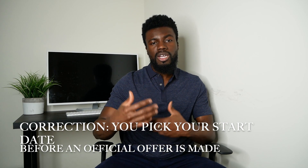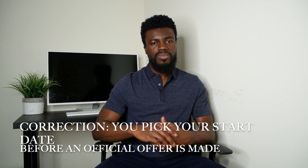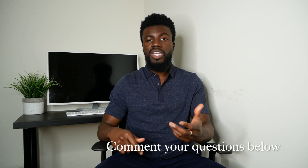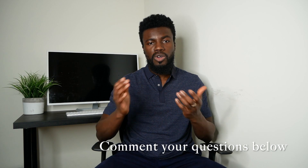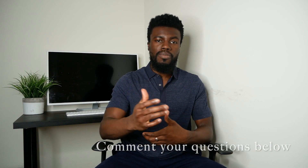When you and the company settle on a number, that is when they will send you an official offer letter for you to sign, and everything after that is typically the same — picking a start date, talking about onboarding, etc. Make sure that you comment below if you have any questions about the process or about negotiations. Let me know what you're going through and I'll do my best to help you out.